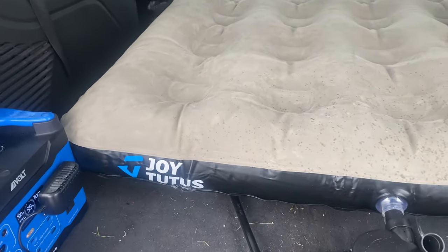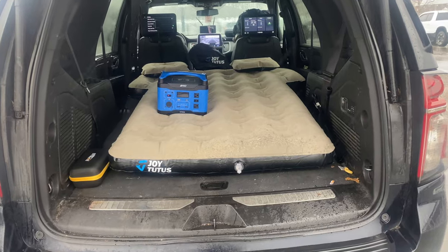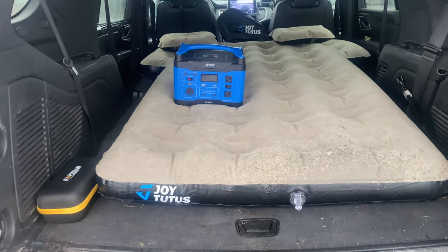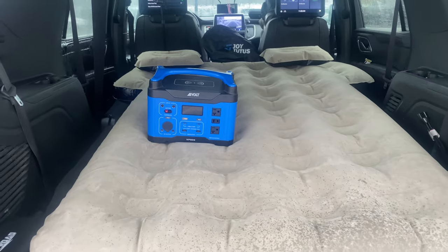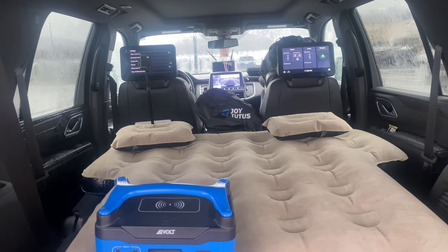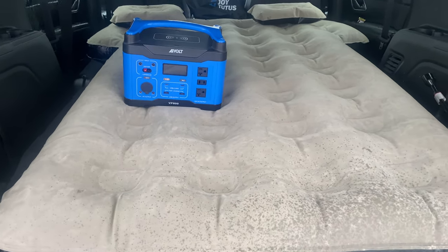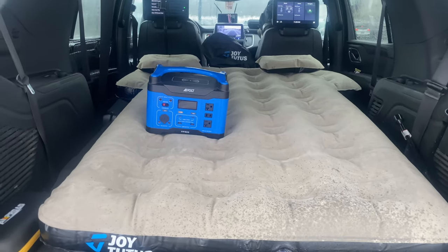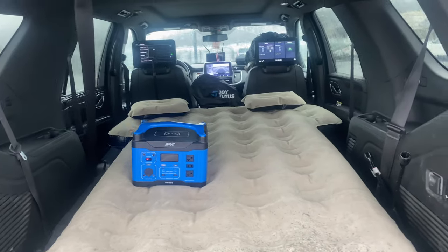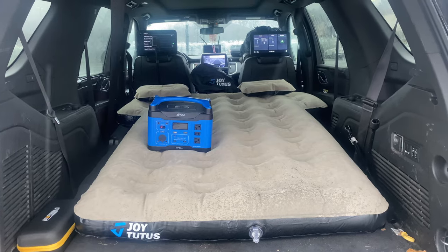So this is the finished setup for the Joy Tutus air mattress. We have two pillows and the air mattress in a 2021 Chevy Tahoe off-road. I still have some trunk room left — I can push it up. You can't beat that.